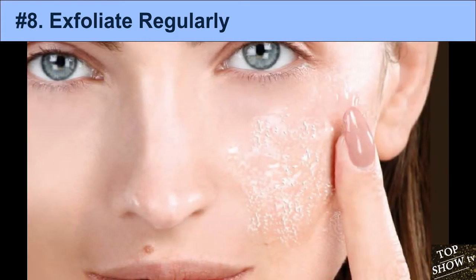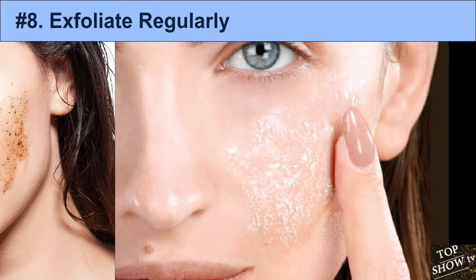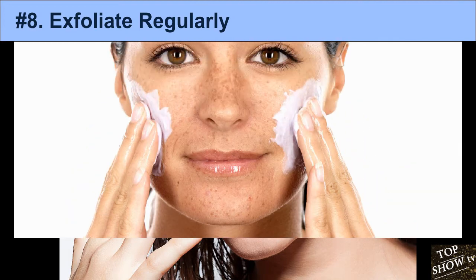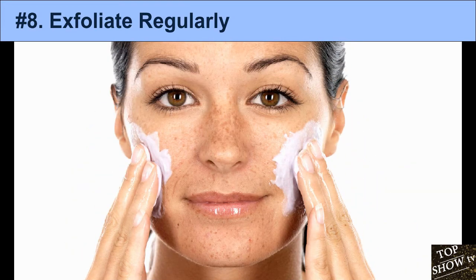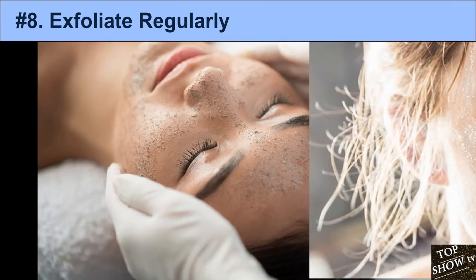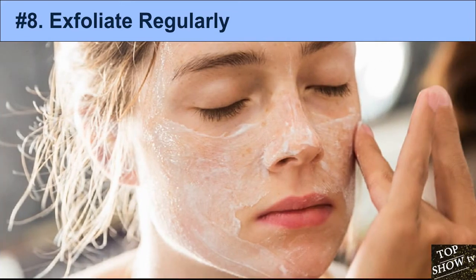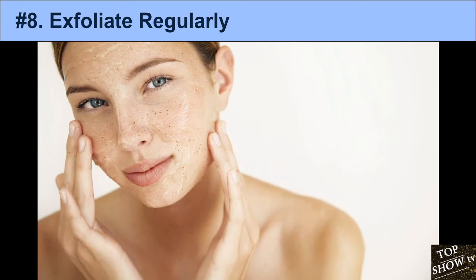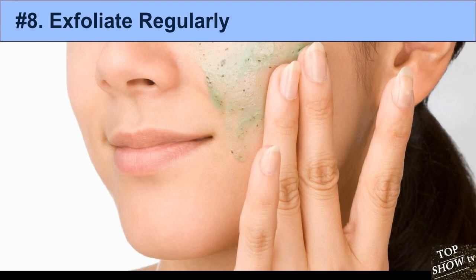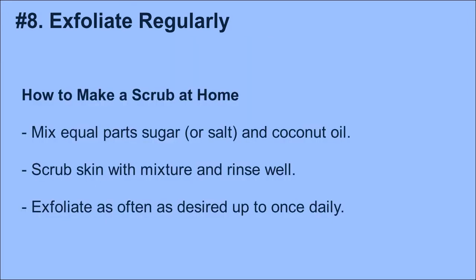In one small study, 25 patients with acne received eight microdermabrasion treatments at weekly intervals. Based on before and after photos, this helped improve acne, and 96% of participants were pleased with the results. There are a wide variety of exfoliation products available, but you can also make a scrub at home. How to make a scrub: Mix equal parts sugar or salt and coconut oil. Scrub skin with mixture and rinse well. Exfoliate as often as desired, up to once daily.